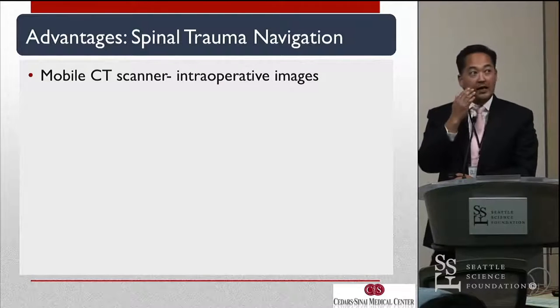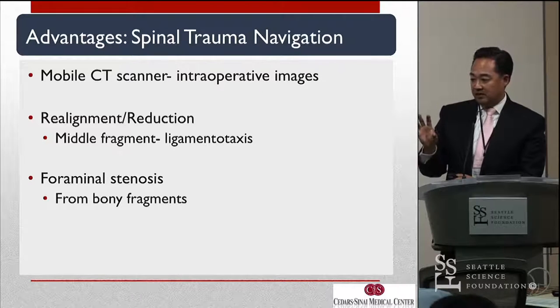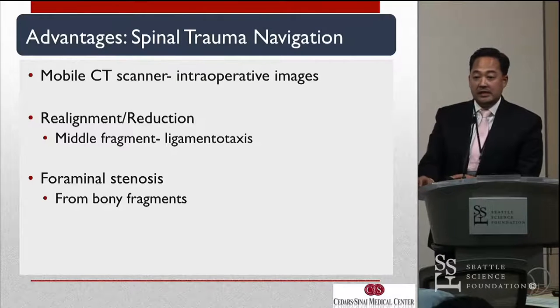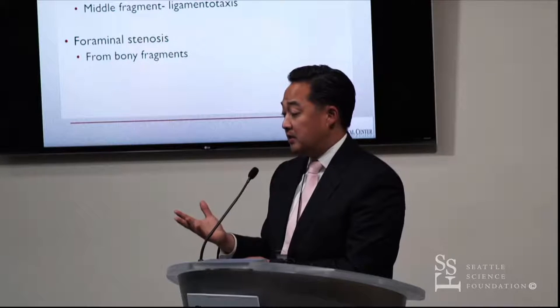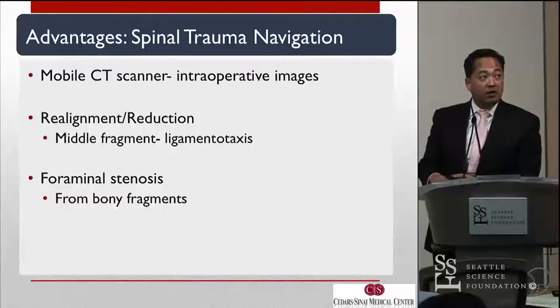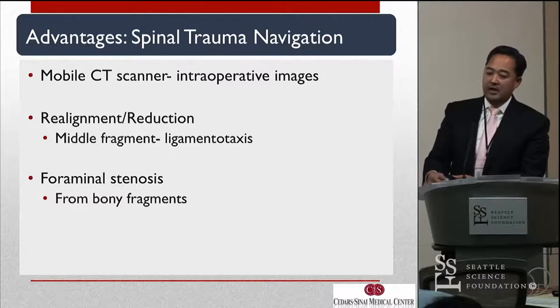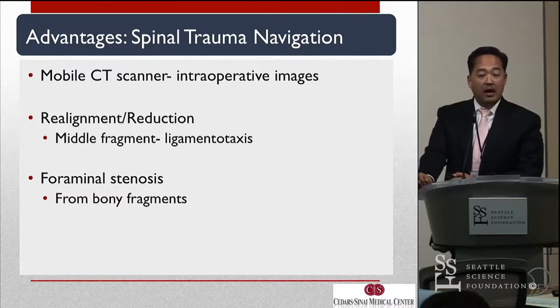If you decide to use navigation, the additional advantages I've found over the years include realignment and reduction imaging. If you have a thoracolumbar fracture with the middle fragment flipped out and kyphotic, you put it on the table and induce lordosis before you even start to get some reduction. The intraoperative CT scan can be extremely helpful in seeing whether that middle fragment has reduced, and can actually potentially avoid additional decompression surgery. The same goes for cervical — bony fragments from superior articulating facet tip fractures can spit into the foramen sometimes when you reduce them. The intraoperative CT navigation really helps you identify whether you need to go after that fragment or whether it has reduced.